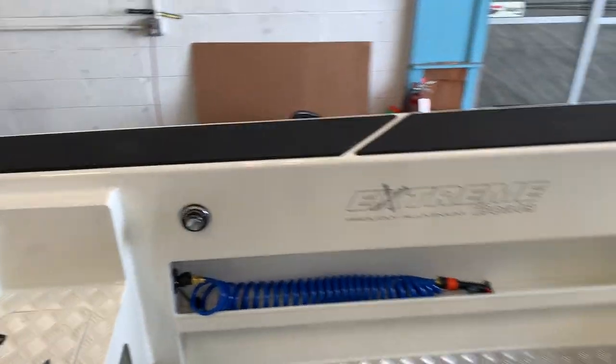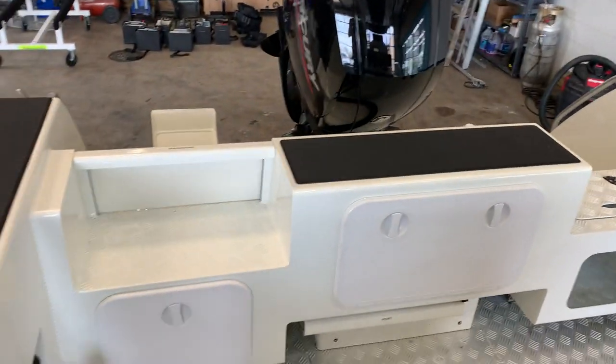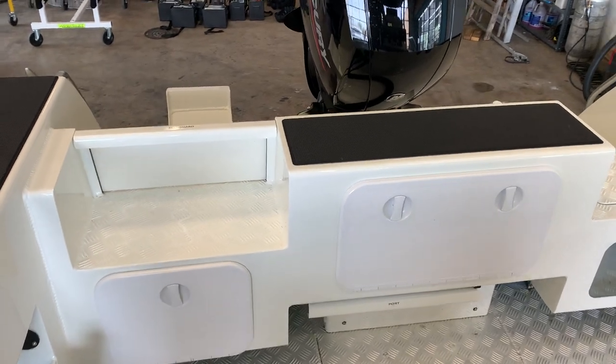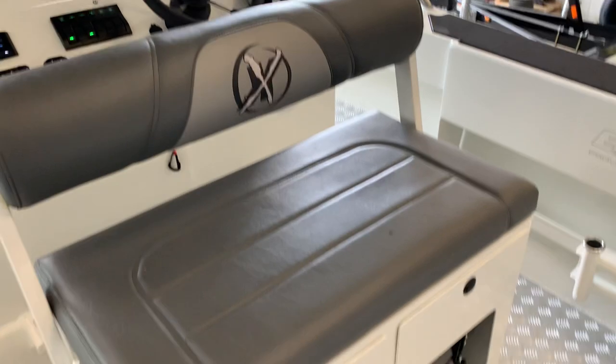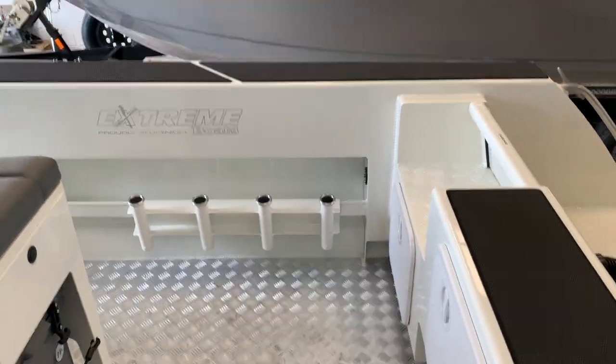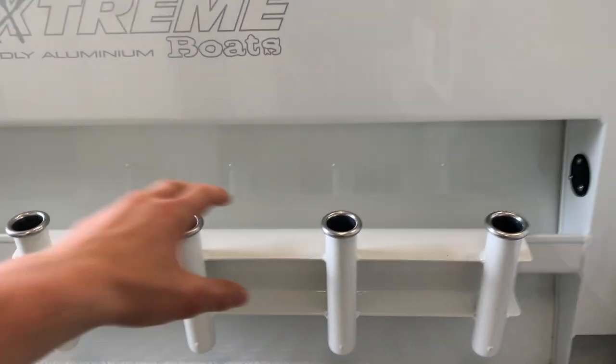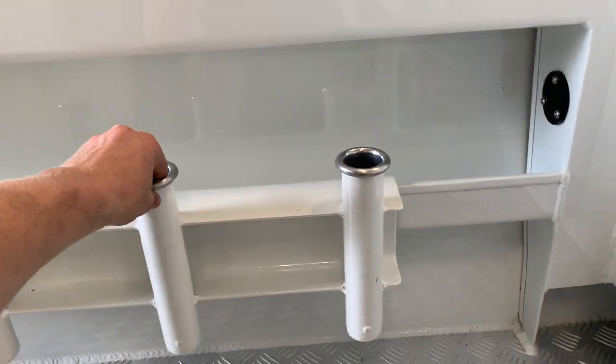We also have a fresh water wash-down system here, along with our battery boxes and switches. It comes with an IcyTech cooler which doubles as a seat, complete with a cushion. We also have adjustable rod holders — you can move these anywhere throughout the boat.